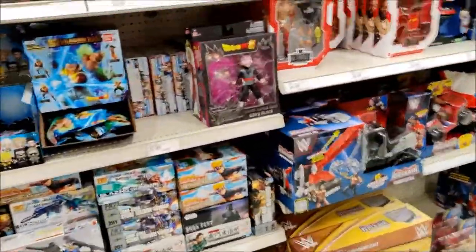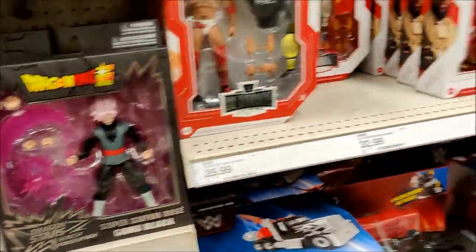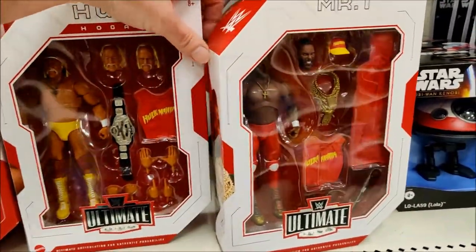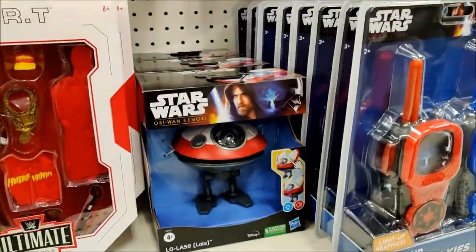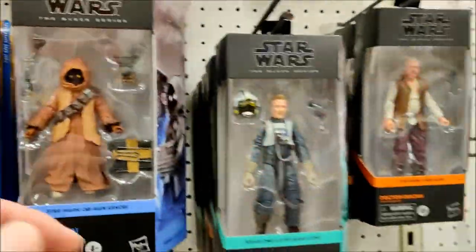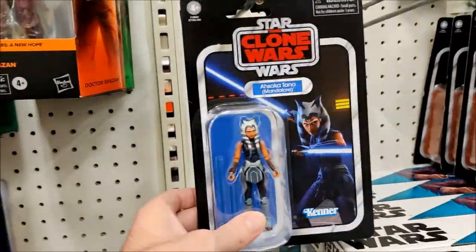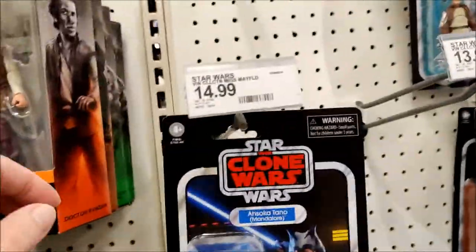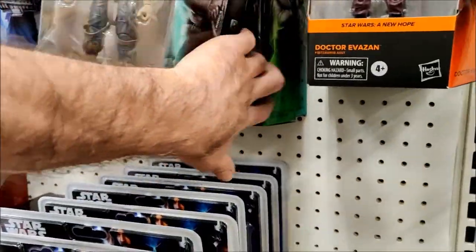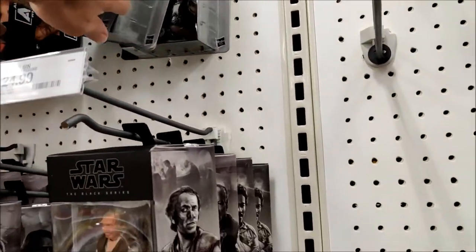Starting off here, first thing I see is Super Saiyan Rose Goku Black - first time seeing that. Hulk and Mr. T, very cool. We got the Lola, we got Antochmeric, Tikas up the wazoo. We got Dr. Evazan, Ahsoka, Obi-Wan, The Client, Galen Urso, Lando, 501st, Thrawn, Lando.